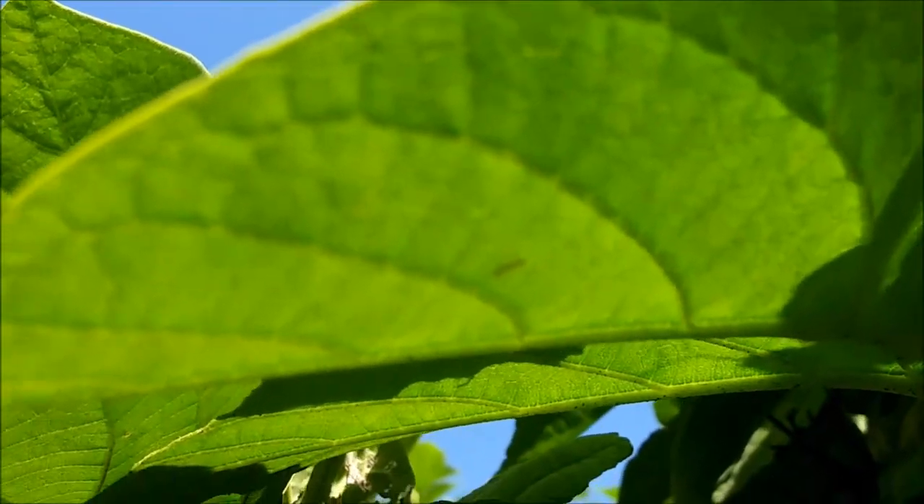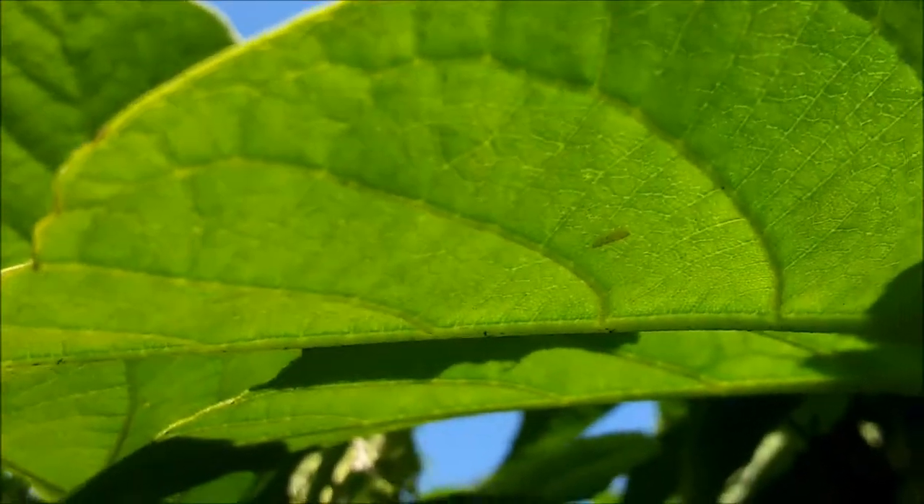This is a weird-looking leafhopper right over here. It's an odd one — really small and green.